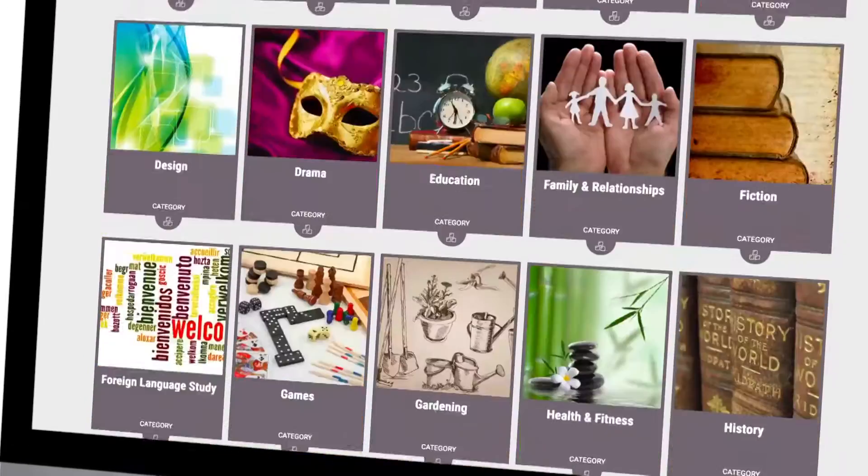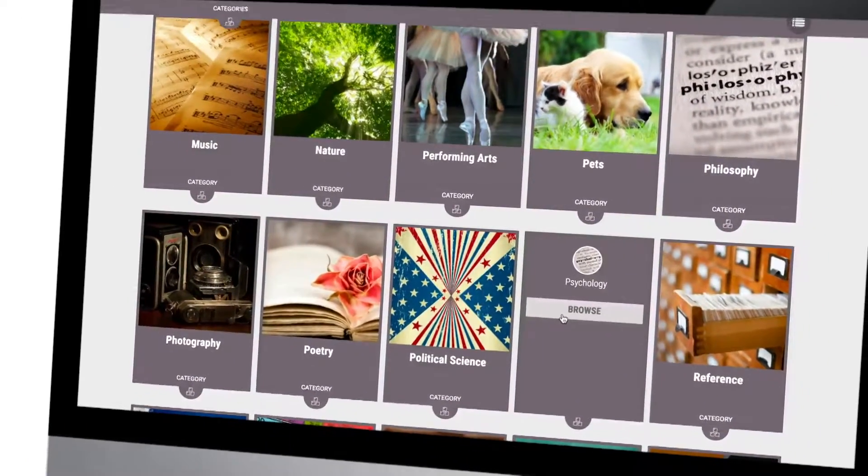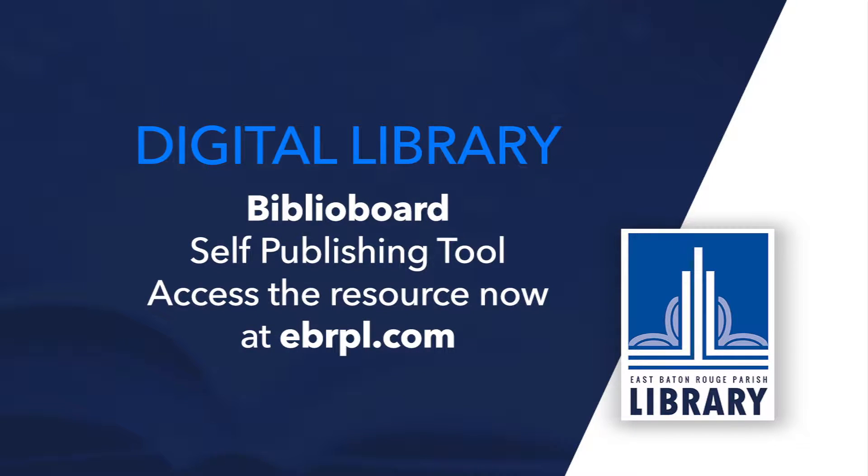Selfie and Biblioboard are great for reading and for connecting with local authors and authors who want to reach more readers. To check out Selfie and Biblioboard, head over to the Selfie and Biblioboard Info Guide at ebrpl.com.